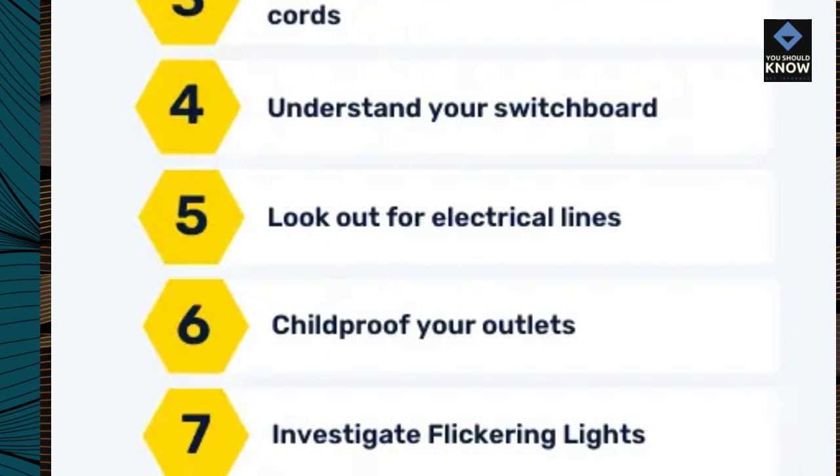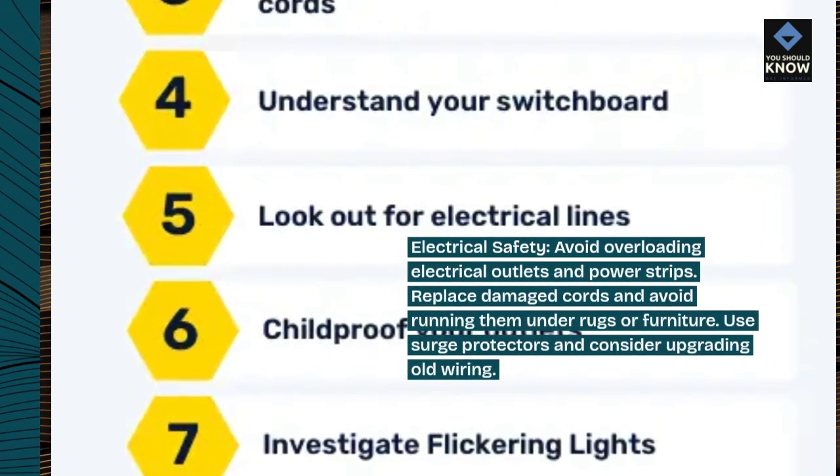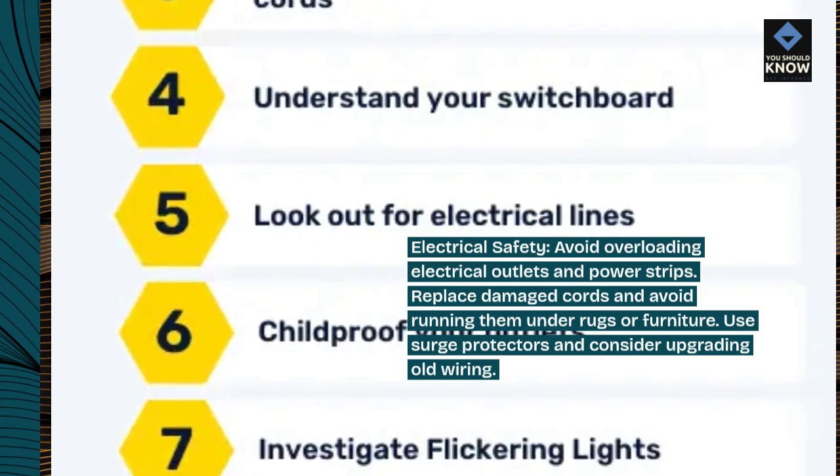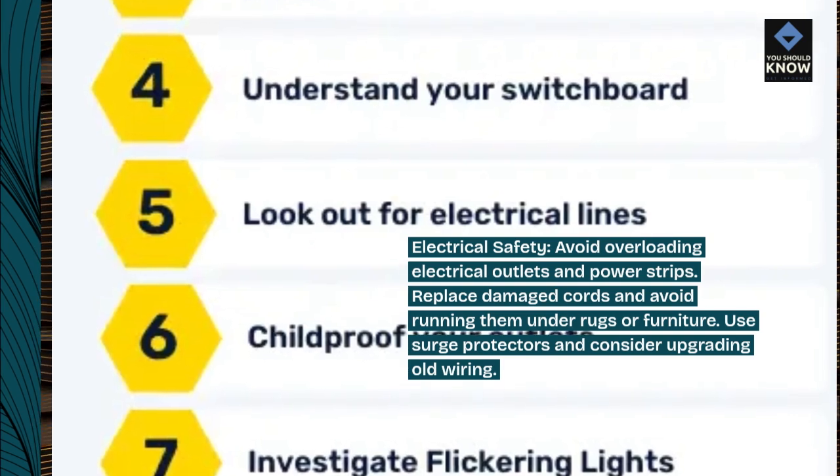Electrical safety. Avoid overloading electrical outlets and power strips. Replace damaged cords and avoid running them under rugs or furniture. Use surge protectors and consider upgrading old wiring.